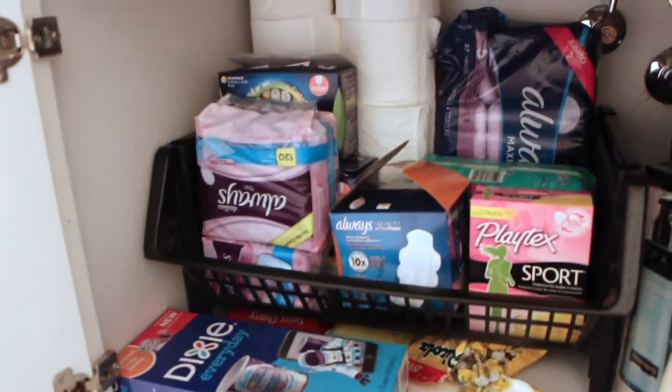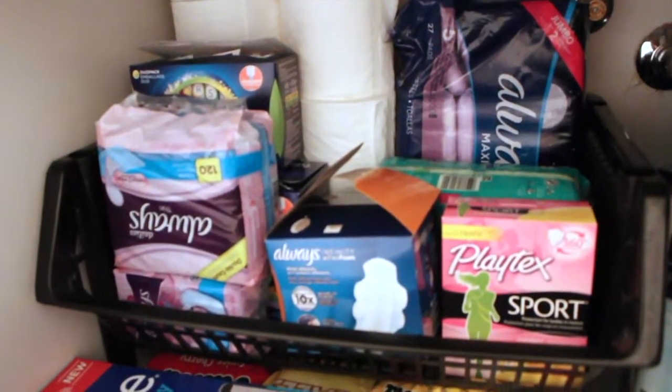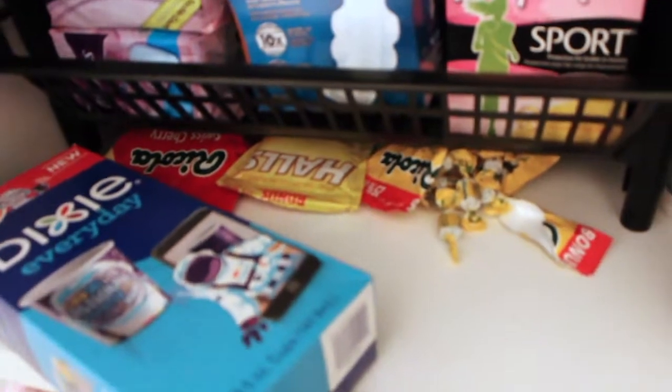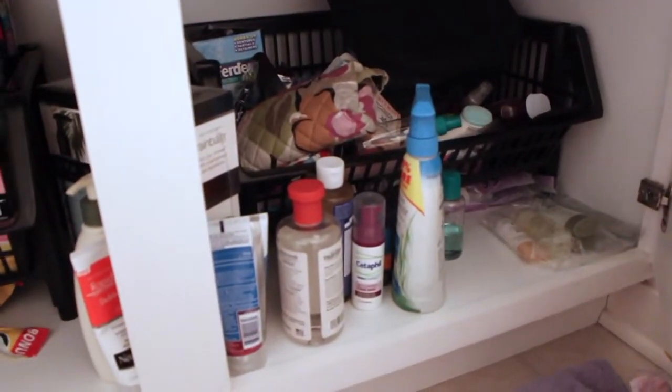I just did the first side and this is what it looks like. The toilet paper is there, all our feminine stuff is here which makes sense because it's right by the toilet, we have all our lozenges and cough drops there, and then we have Dixie cups which we use a lot, so just put them there. Now we are going to move on to the second side.